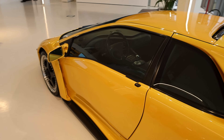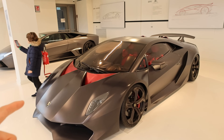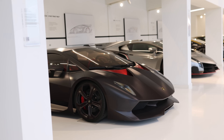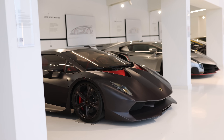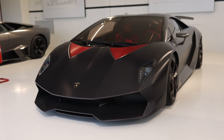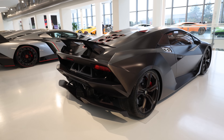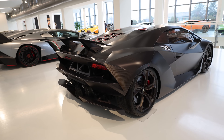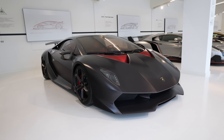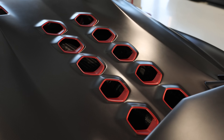With this awesome gated shifter. This is something I've never seen before — the Sesto Elemento. It is a V10, 570 horsepower, 0 to 100 kilometers in two and a half seconds. Only 20 were made. It weighs 999 kilograms and it is all-wheel drive. It's that lightweight because so much of it is carbon fiber, including the wheels.